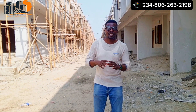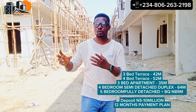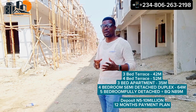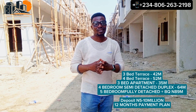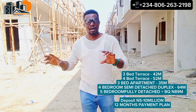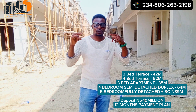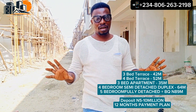Here is a good and juicy deal — you can get in with just five million naira and spread your balance over the next 12 months. The three-bedroom terrace goes for 42 million naira for the mid-unit and 44 million naira for the corner piece. The four-bedroom terrace sells for 52 million naira for the middle unit and 54 million naira for the corner unit. The three-bedroom apartment is currently 35 million naira. We have good title — Governor's Consent. Ensure you call right now because everything here is going fast.